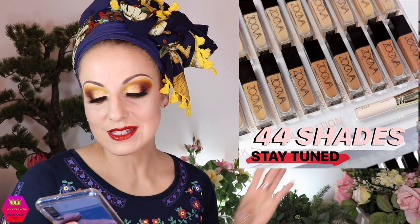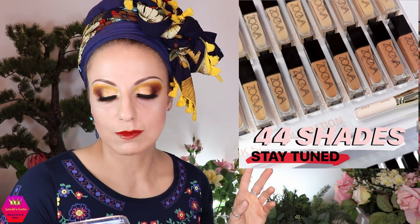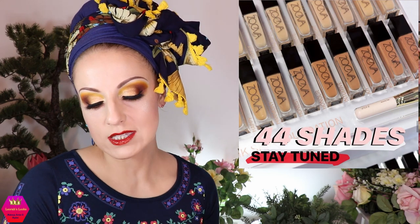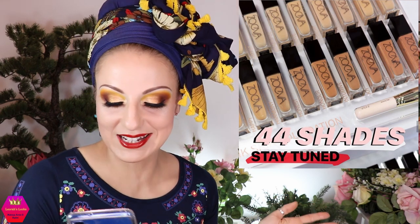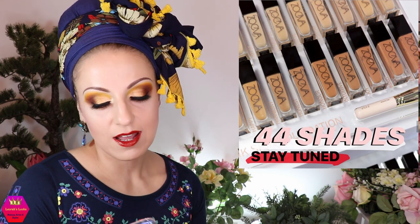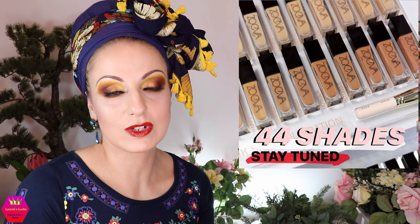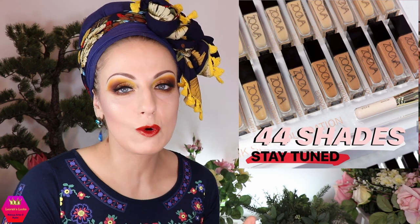Soever is coming out with a foundation in 44 shades — it just says coming soon, so we'll stay tuned. From the little I can see, there appear to be darker shades included. Any brand coming out with foundations would be extremely stupid not to include a wide range of dark shades, because everyone knows there will be instant outrage otherwise.